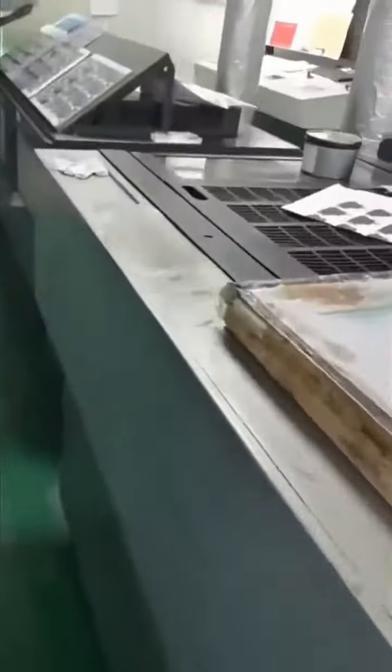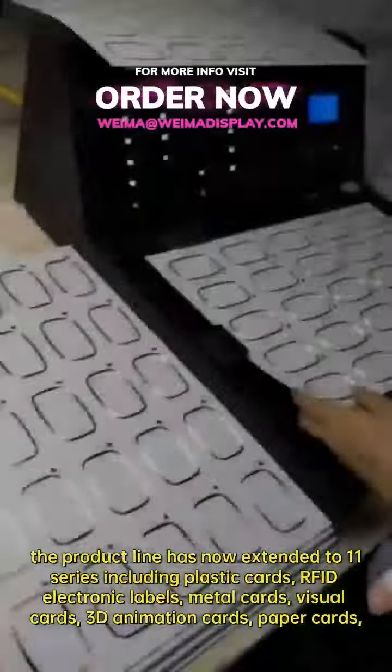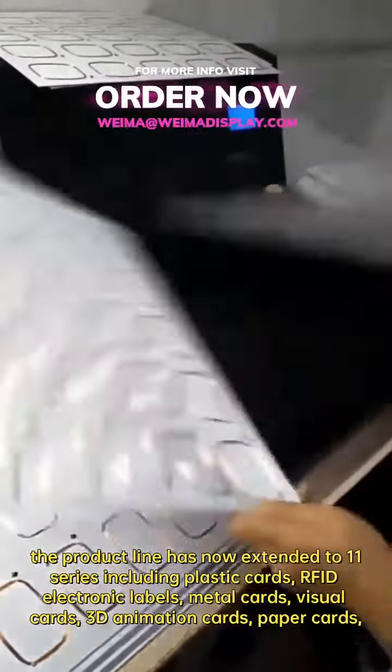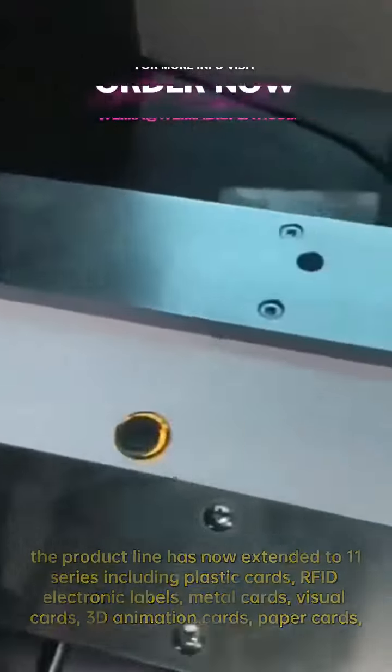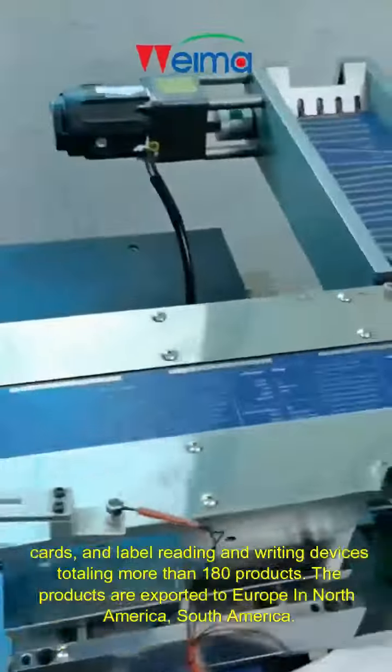After several years of development, the product line has now extended to 11 series, including plastic cards, RFID electronic labels, metal cards, visual cards, 3D animation cards, paper cards, and label reading and writing devices, totaling more than 180 products.